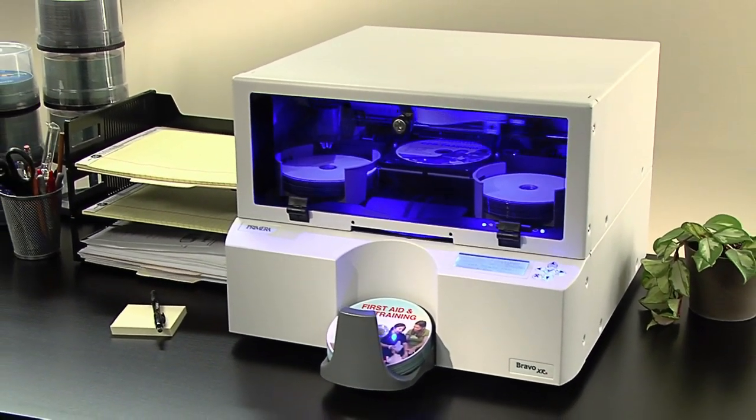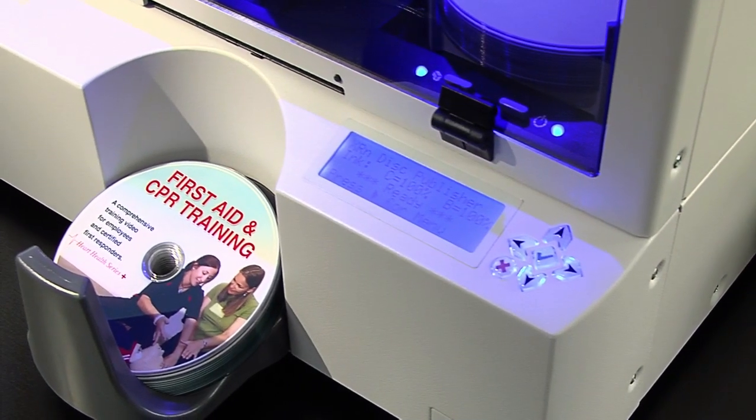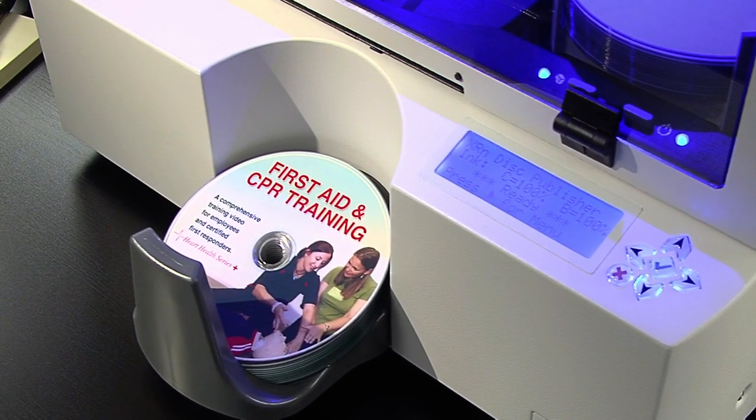If a shared gigabit Ethernet appliance model fits your environment better, Bravo XRN is the fast and easy solution. It has a built-in Windows-embedded PC, allowing selected users on your office network to send, burn, and print jobs right from their workstations.